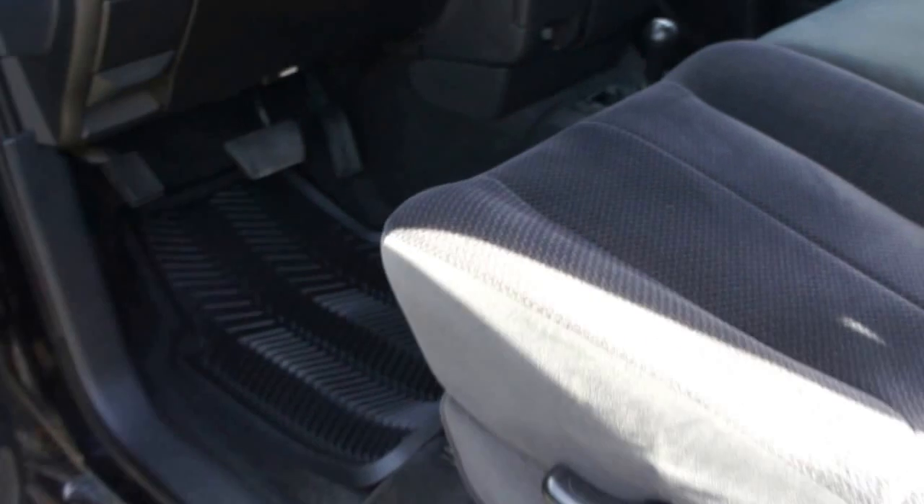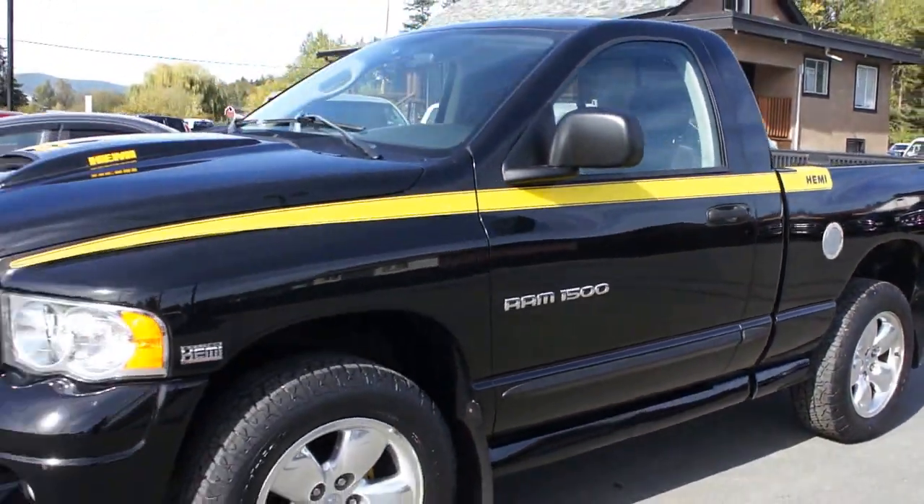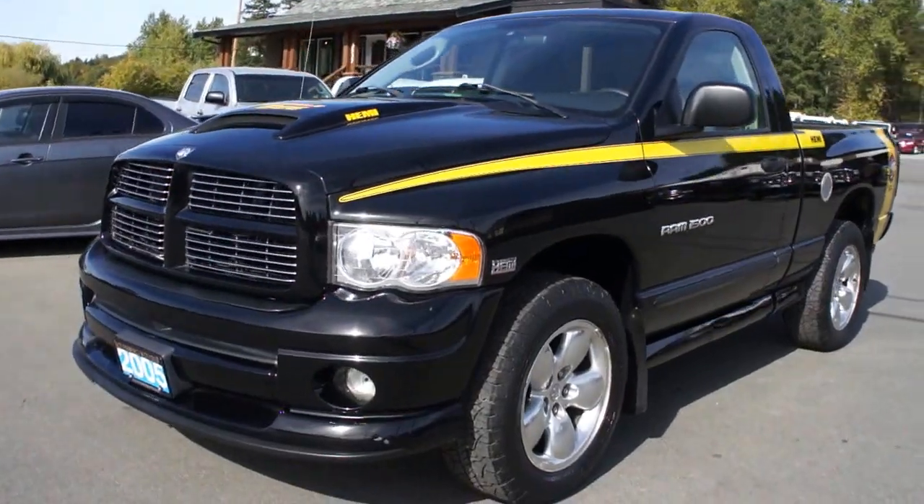The truck is in great condition and you can view this Rumblebee at Kolenberg Motors at 3537 Couch and Lake Road in Duncan.